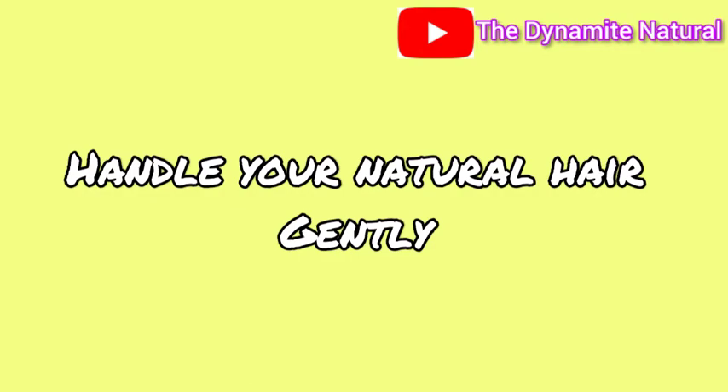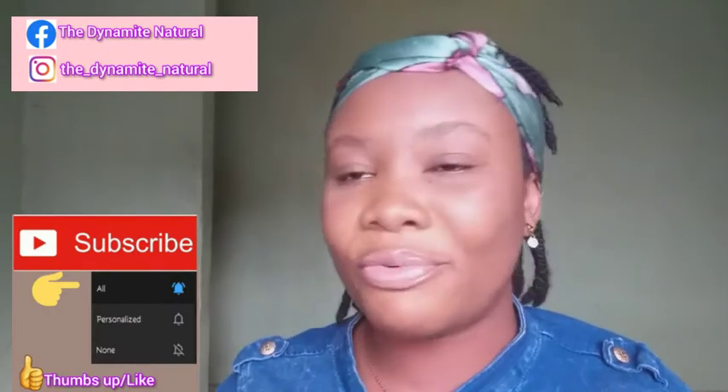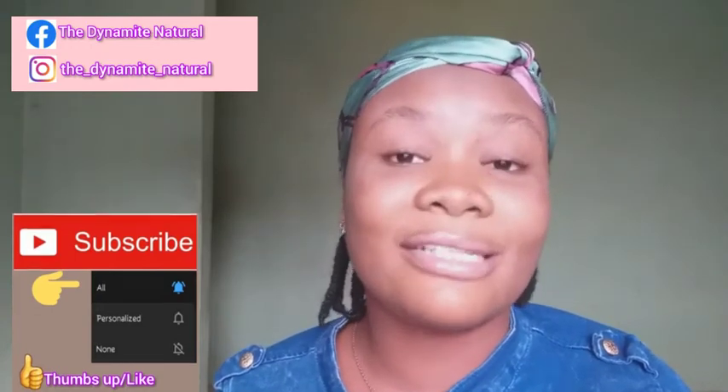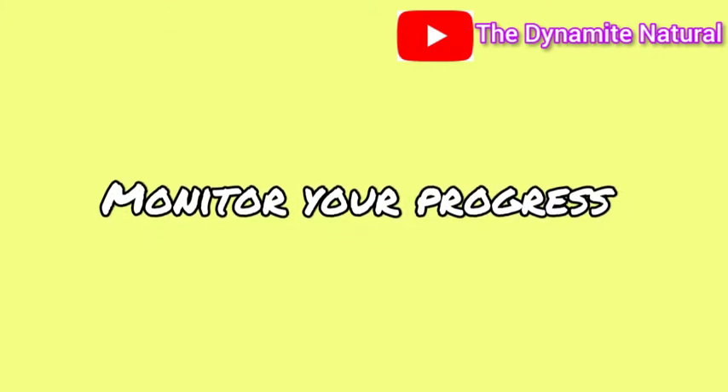The sixth one is handle your natural hair with care to retain length. Do not do your hair when you're tired, frustrated, or rushing. If you do, you're going to rip off and break your hair and you won't retain as much length as you should. Do your hair with so much gentleness — handle it like silk.